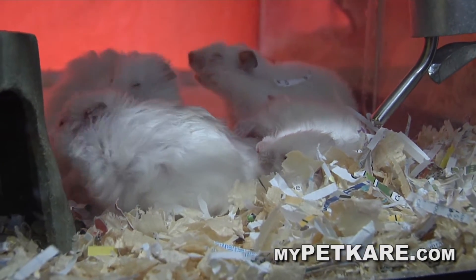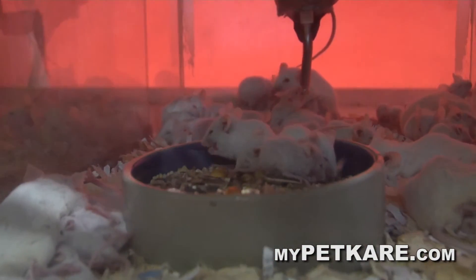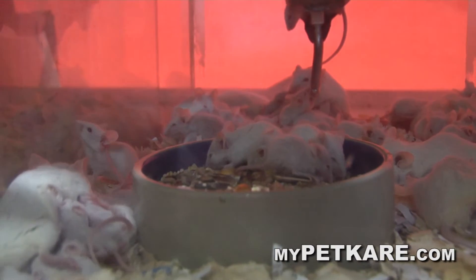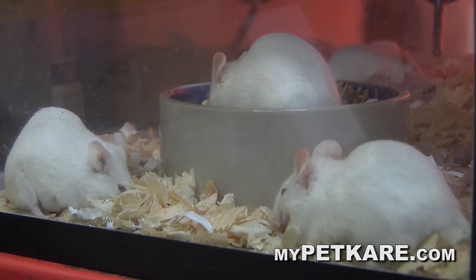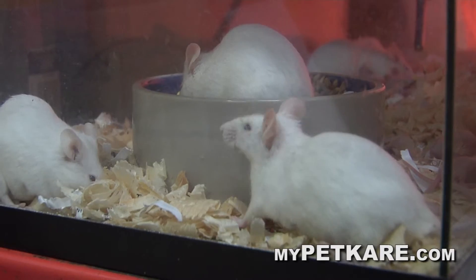We also have mice, and rats have gained a lot of popularity over time. A lot of people will hesitate — especially about the tails — but they're actually a great pet. Believe it or not, they're very smart and pretty clean. I know that rats are really intelligent critters.